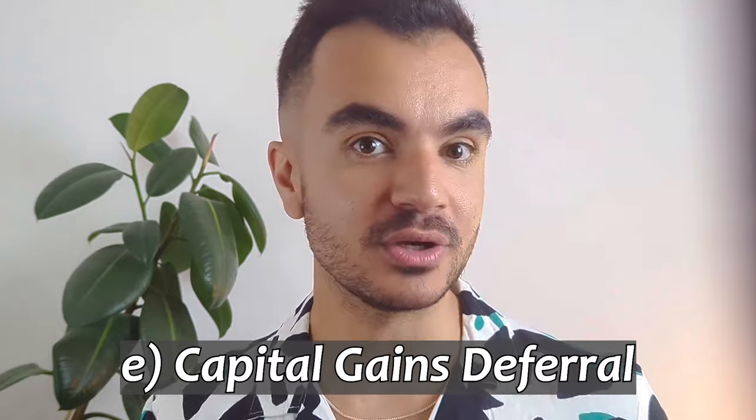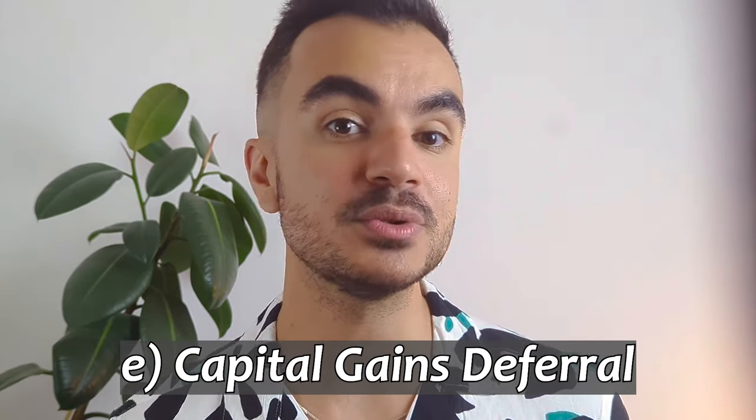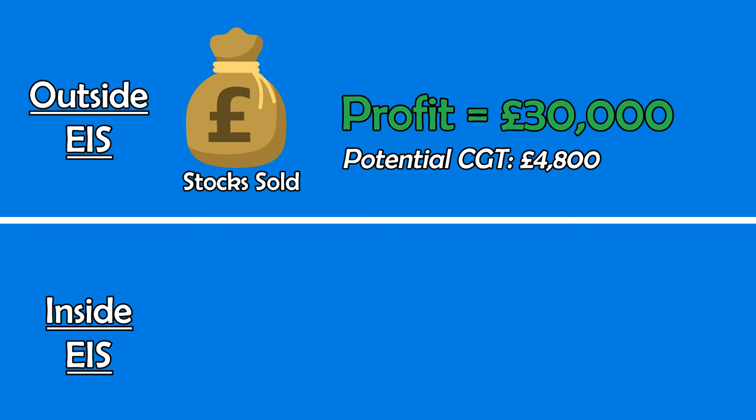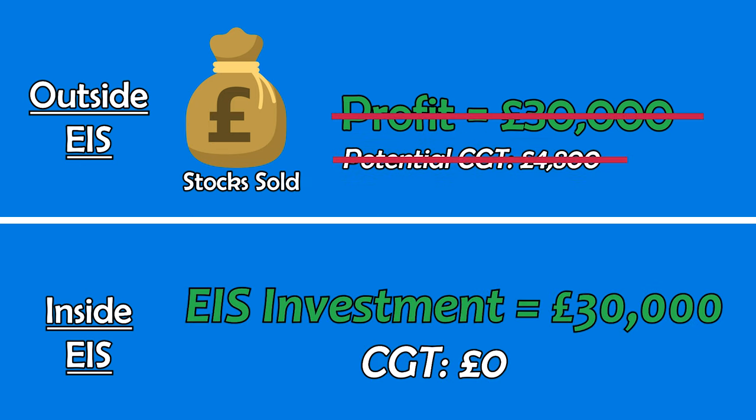Still on the topic of capital gains tax — if you make capital gains outside of an EIS through the sale of another asset, say you make £30,000 profit through the sale of stocks, you can defer the capital gains payment and put the proceeds into an EIS to delay the payment. Once you get your money out of the EIS, you will have to pay capital gains tax — or alternatively, you can reinvest into another EIS and defer once more.